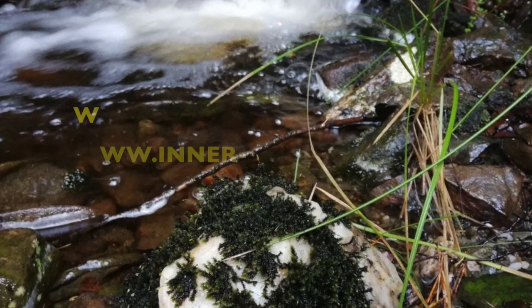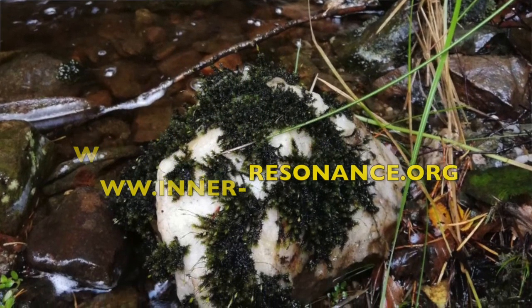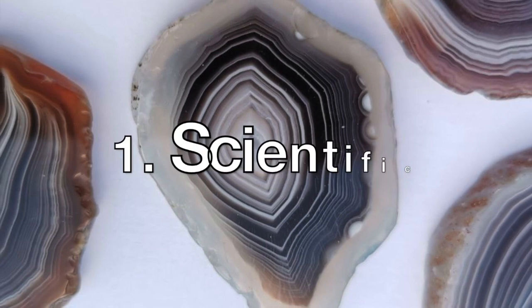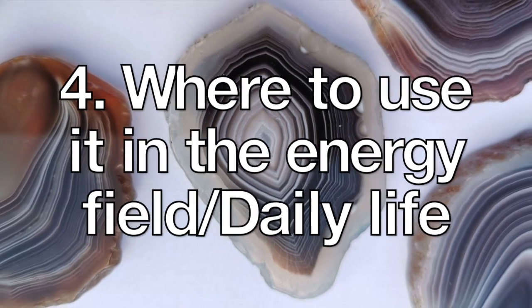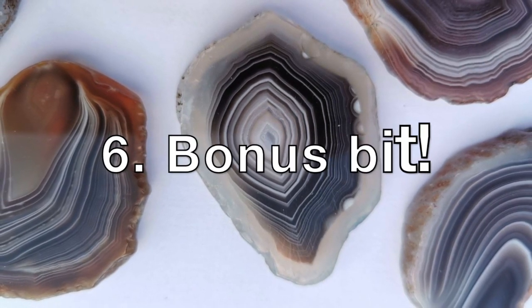Please do check out the website at www.inner-resonance.org. Today I would like to look at the beautiful crystal Botswana agate. I'll be doing the scientific first, then the historical, then the energetic properties, where to use it in the energy field and how to use it in daily life, the astrology, and then finally there's a bonus bit.